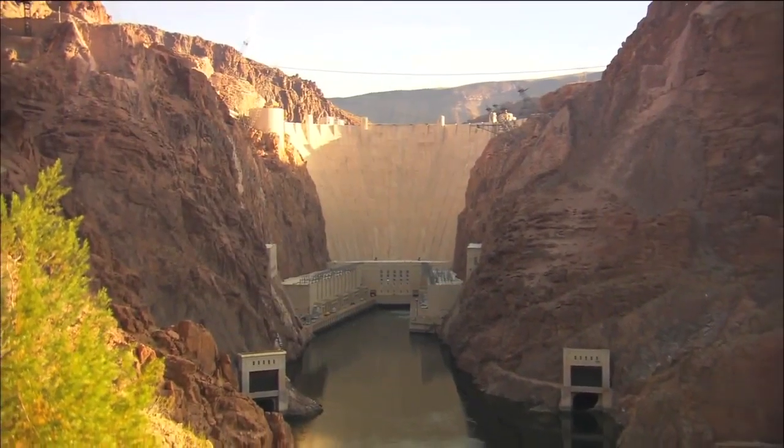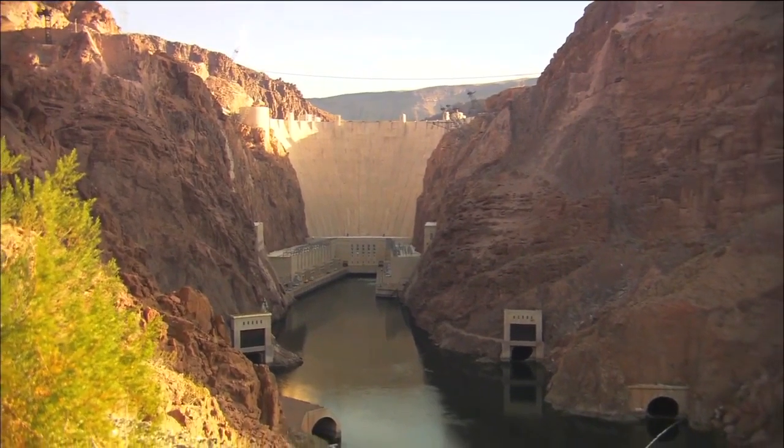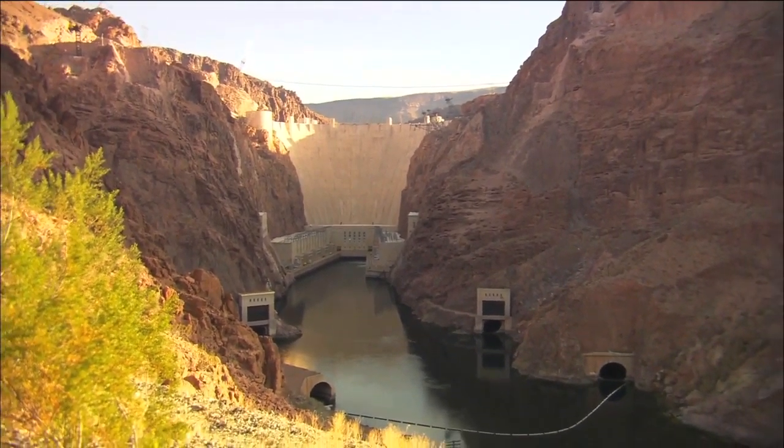Just like with the ancient pyramids, one look at the Hoover Dam and you stand in awe in the shadow of its sheer magnitude.